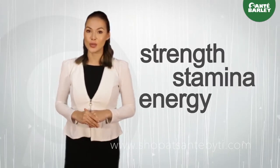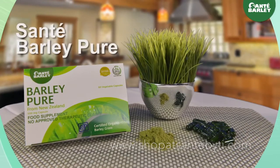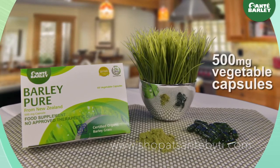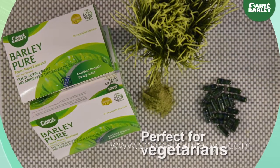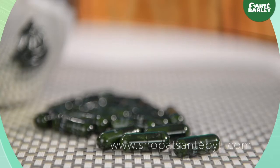As you replenish your body's daily nutritional needs with Sante Pure Barley Juice, sooner or later you'll be able to reach your optimal health. Sante Barley Pure is the same as Sante Pure Barley Juice — it just comes in 500 milligram vegetable capsules, which makes it perfect for vegetarians.